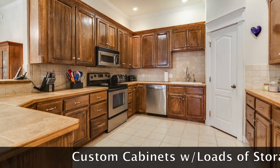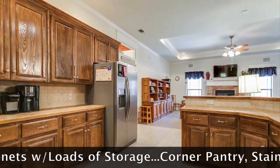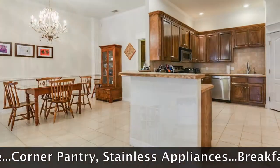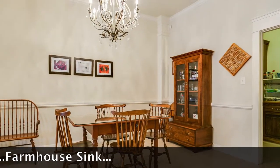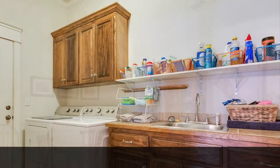a corner pantry, and was recently updated with a farmhouse sink and faucet and stainless appliances. The breakfast bar and adjacent dining area make plenty of room for family and friends as you feed their soul with a favorite meal.